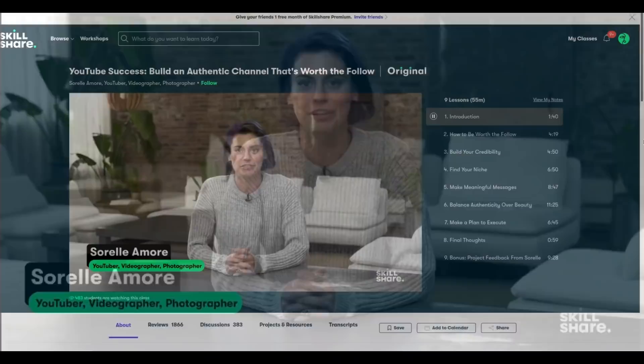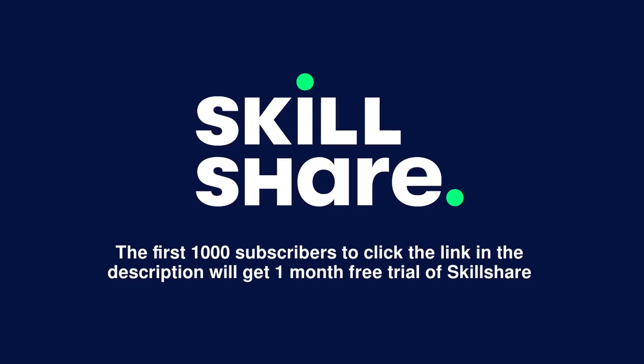So whether you want to learn a new skill, improve existing ones, or simply get creative, you can join by clicking the link in the description. The first thousand subscribers to click the link will get one month free trial of Skillshare.